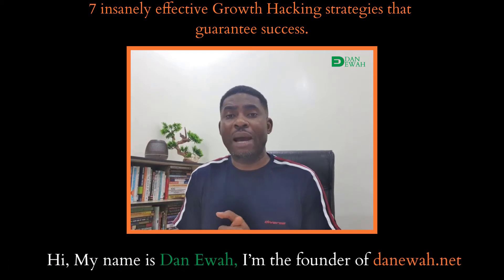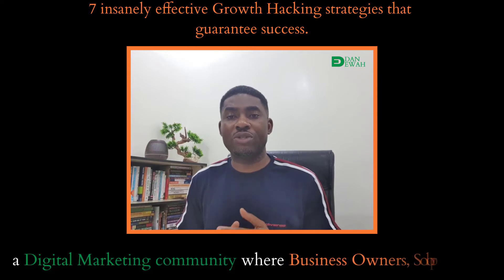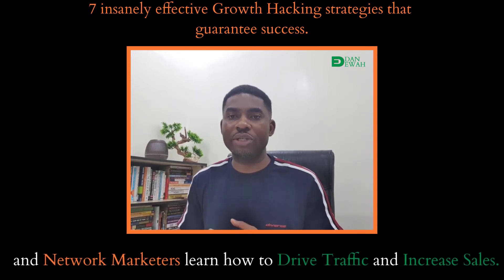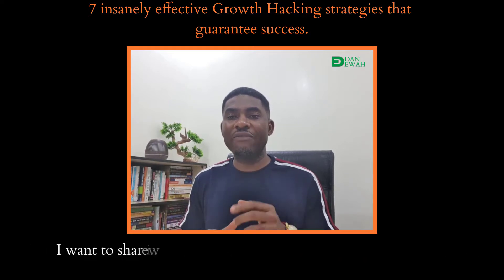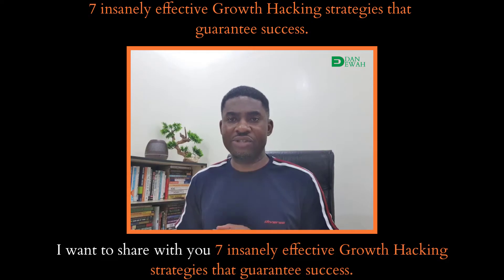Hi, my name is Dan Ewa. I'm the founder of danewa.net, a digital marketing community where business owners, solopreneurs and network marketers learn how to drive traffic and increase sales. I want to share with you 7 insanely effective growth hacking strategies that guarantee success.